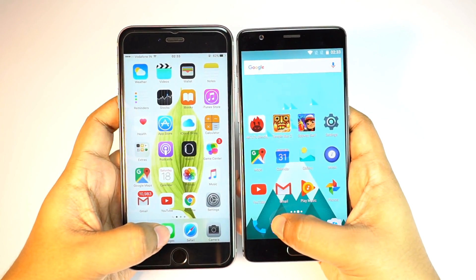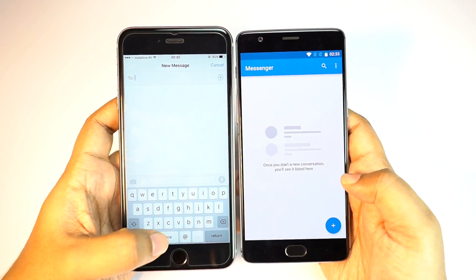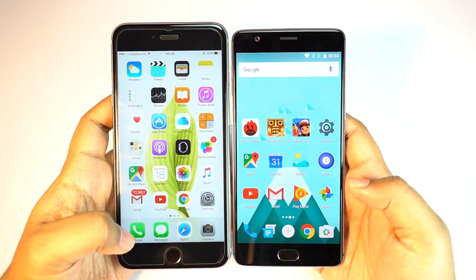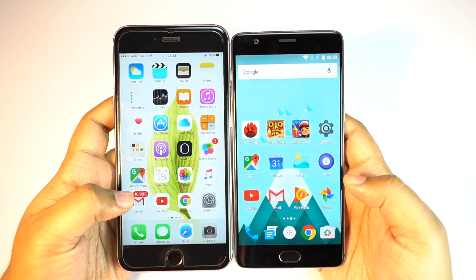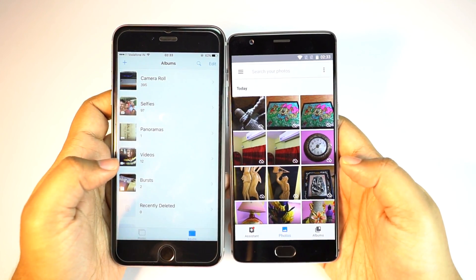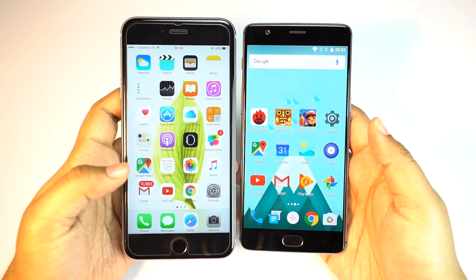Next we have the messaging app, and again the OnePlus is much much faster. This is totally insane — the OnePlus takes no time to open applications, so kudos to this just two-year-old company for making such an amazing device at this price point. Once again the OnePlus 3 was quicker.